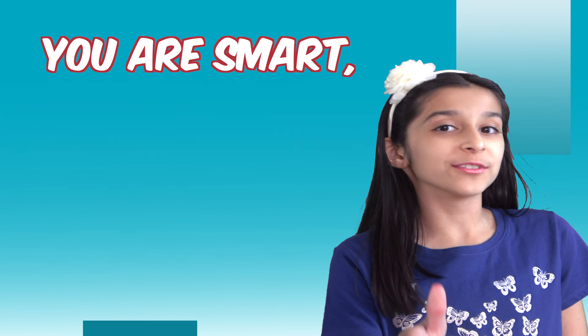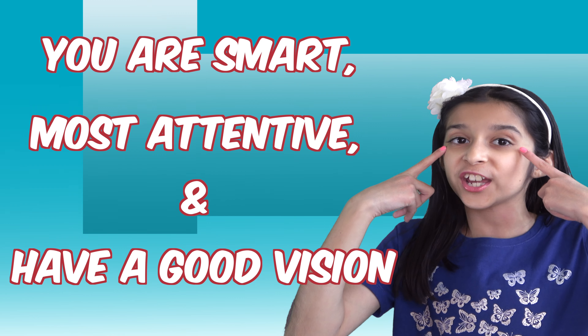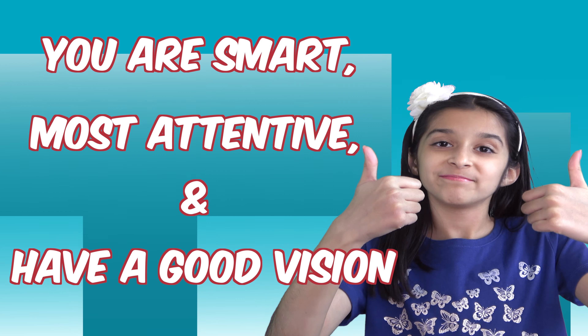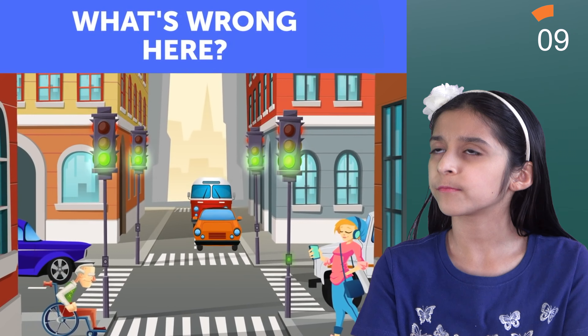How good are you at spotting details? If you can spot the mistake in 10 seconds, then you are not only smart, but also the most attentive and have good vision. So let's get started.